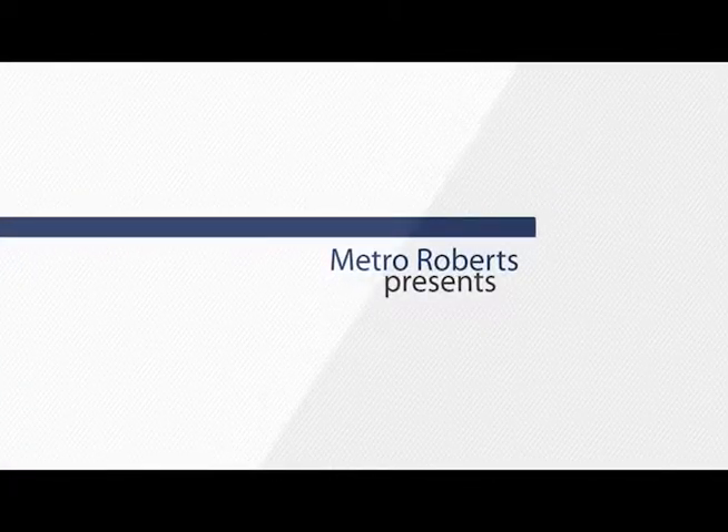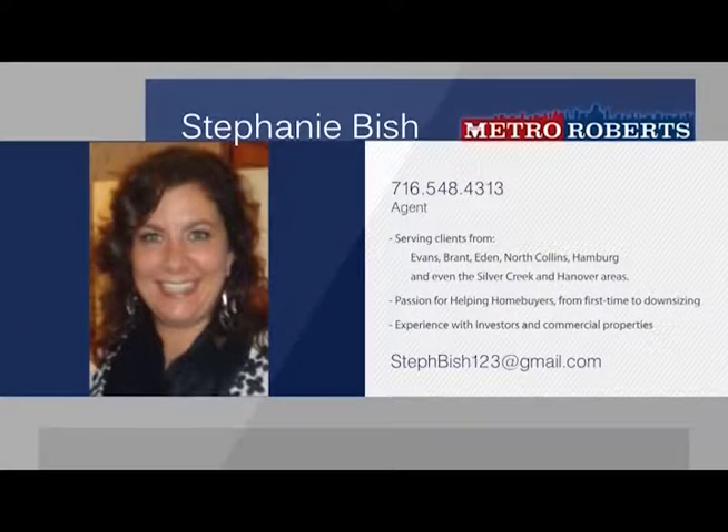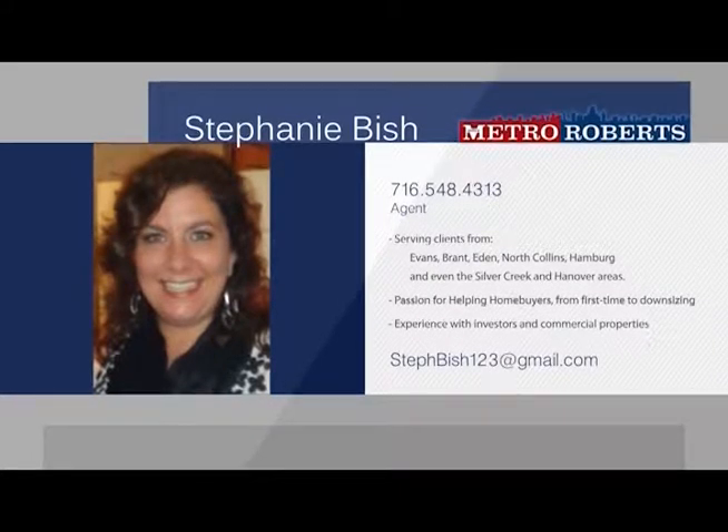Stephanie Bish was born and raised in the Evans area and mainly does business in the south towns. With quite a bit of experience working with investors, Stephanie is the right agent for residential and commercial buyers alike. This past year, Stephanie was awarded as a top producer for having over one million in home sales. Stephanie loves to work as both a seller's and a buyer's agent, feeling that each side of the home buying process possesses a unique dynamic and she enjoys working with a mix of clients.